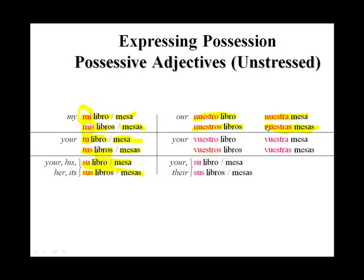Only in the nosotros and the vosotros — our and your — do we see gender agreement: nuestro libro, nuestra mesa, nuestros libros, nuestras mesas.